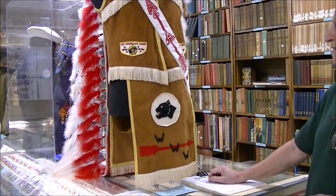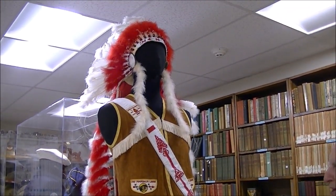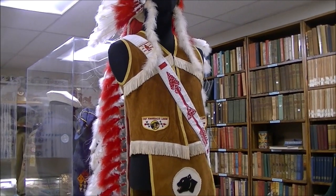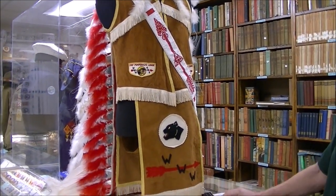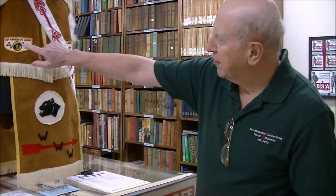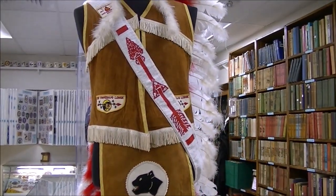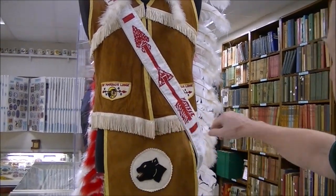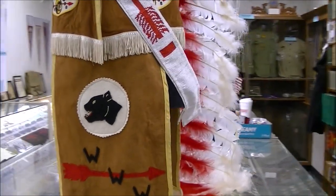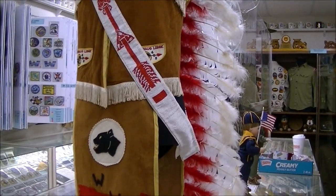This is the Indian costume from Chief Pop Rock Lodge going back into the 1950s and 60s. When I was Lodge Chief, this is the outfit that I wore at the Indian ceremonies — Ali Watsakema is the Chief of the Fire. It's made out of suede, and these are some of the very early Camp Pop Rock patches. This is a beaded Vigil Order of the Arrow Sash, and you can see the beautiful headdress that the Chief wore. We were very pleased when this was donated back to the museum.